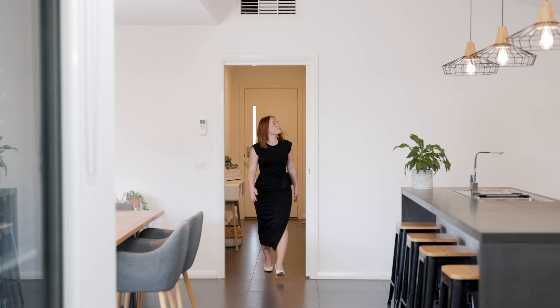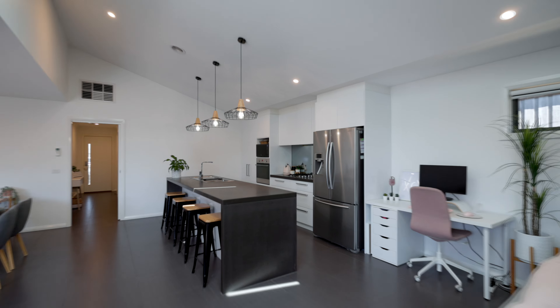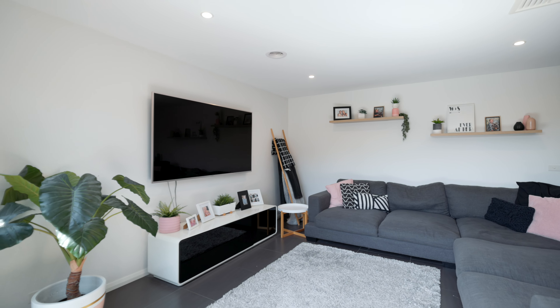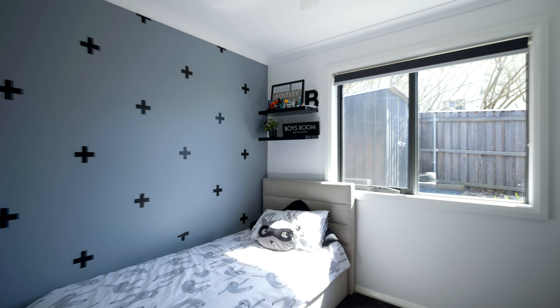As you step inside you'll be greeted by a light-filled interior and spacious open-plan living areas, all finished to the highest standard. The three generously sized bedrooms provide ample space for a growing family.